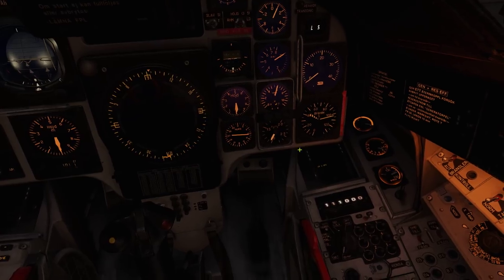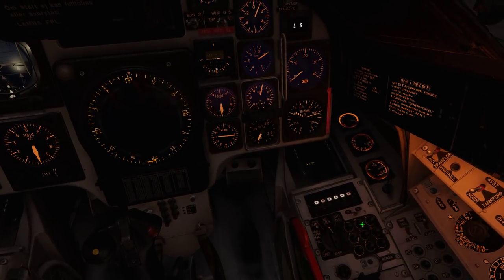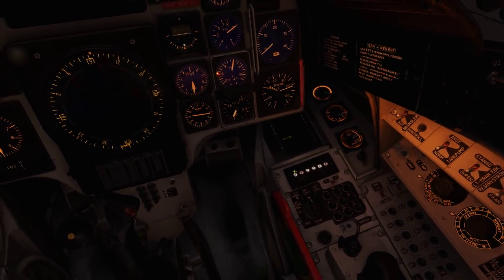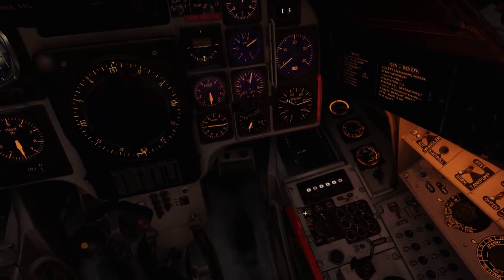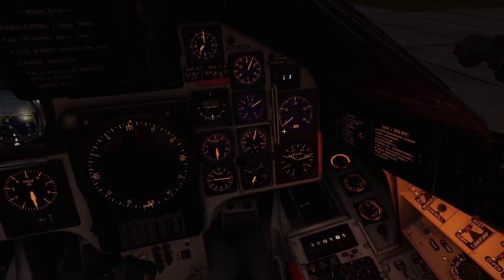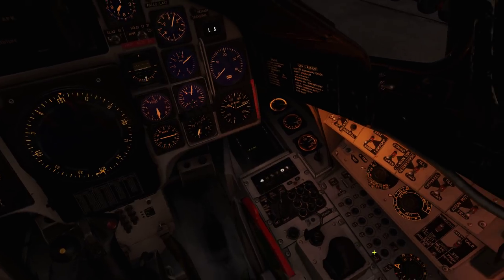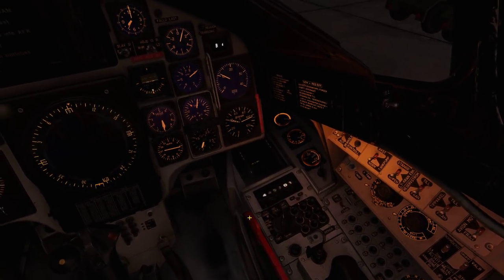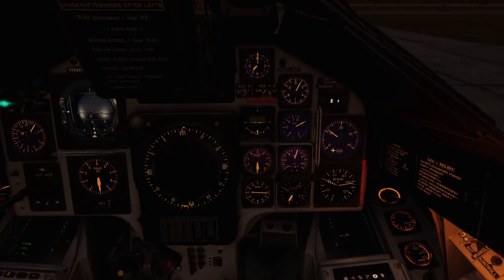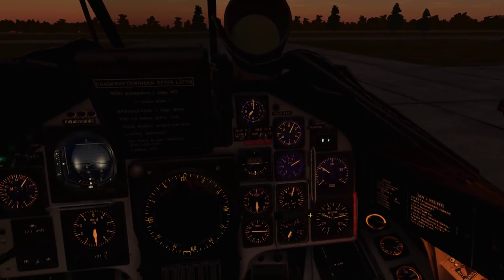The computer display is on. First things first, let's load the data cartridge into computer memory — you enter code 1999 and press enter, then wait for the display to show zeros. Once done, we can verify we have a landing start point very close to us. We can also select waypoint B4, which is the attack point — it's 110 km and basically due west, confirming our correct position.